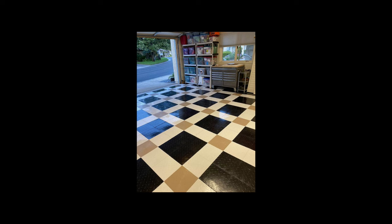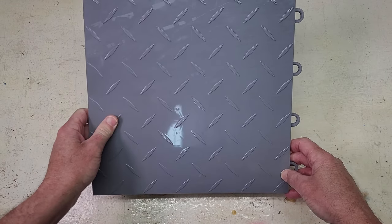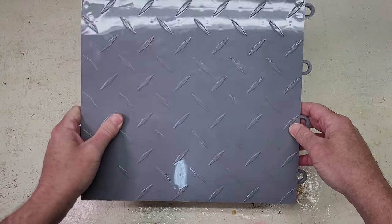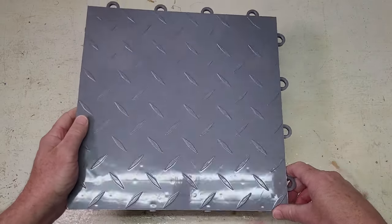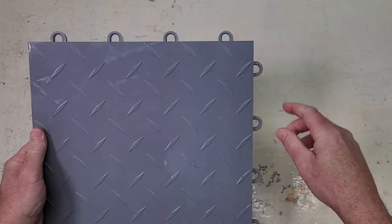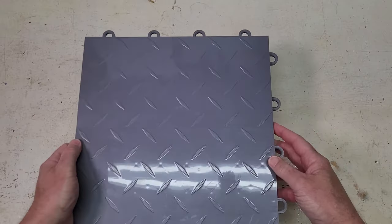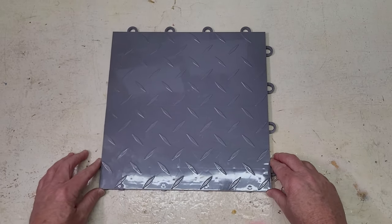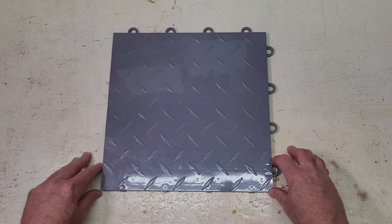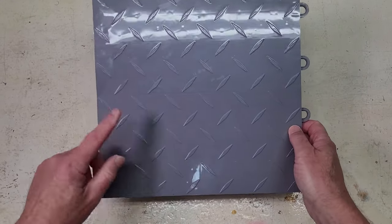Nitro tiles are made in Taiwan and are the cheapest interlocking garage floor tiles you can purchase from a reputable retailer. They're available in a diamond design, but you can usually get the coined and vented design for the same price point as well. They have a very glossy finish with eight colors to choose from. Each tile is 12 by 12 inches but only 3/8 inch thick. They have the traditional four-per-side peg-and-loop interlocking mechanism and a limited lifetime warranty covering workmanship, materials, and defects. However, there are a couple of things to be aware of: we actually had to call a representative because we found that Garage Flooring Inc could not confirm these tiles were not made with inferior or recycled materials.